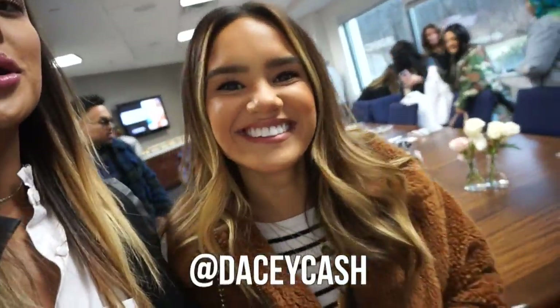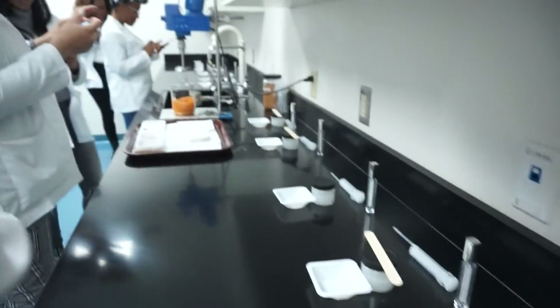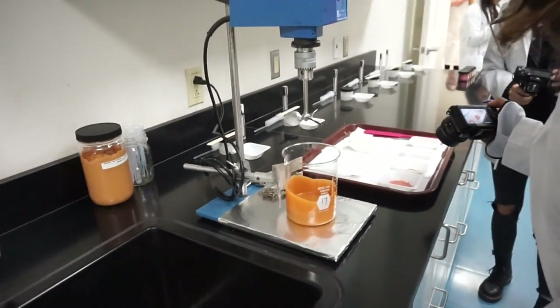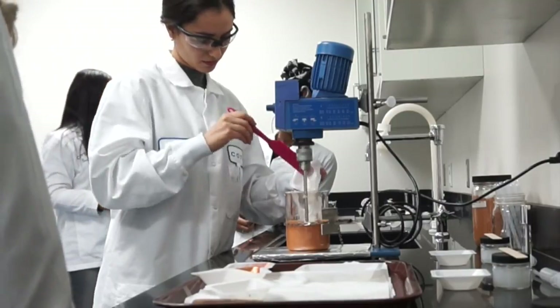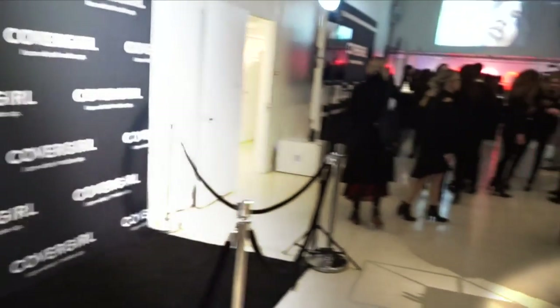I was not able to take you into the legit lab, which I wish I could have — it was so cool just to see all the different tools they use: the heat, the cooling. There is just so much to this, you guys. It's not just throwing a product together. This is one of the coolest experiences of my life.